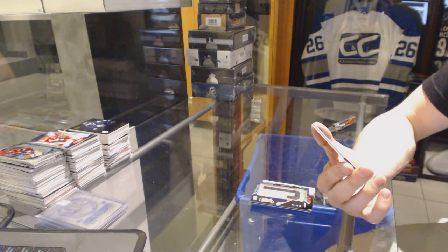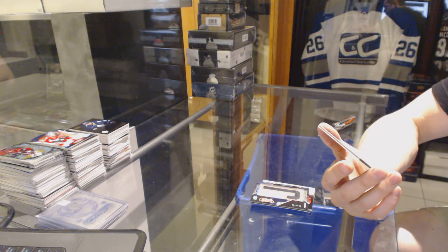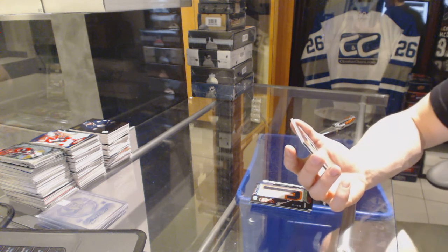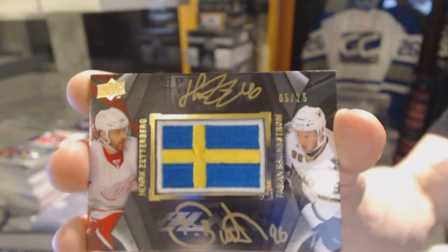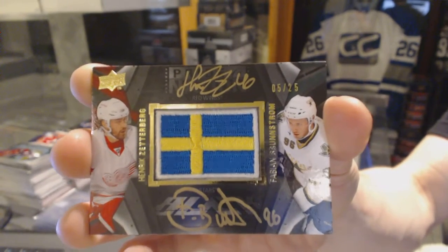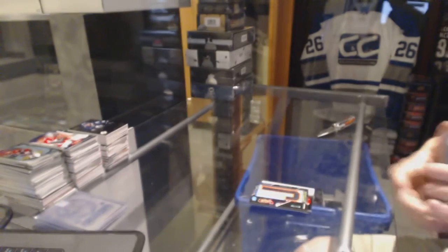Oh, that's cool! We've got a Pride of the Nation dual autograph, number 5 of 25, which will be randomed between the Red Wings and Stars spots — Henrik Zetterberg and Fabian Brunnström.